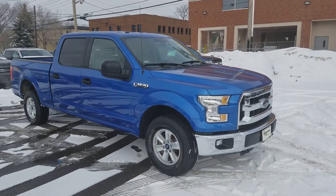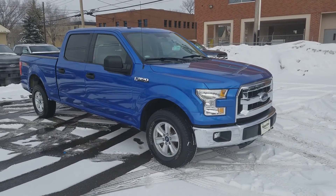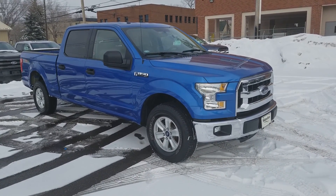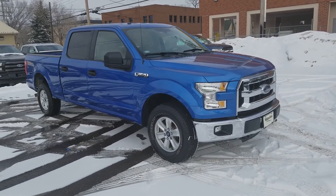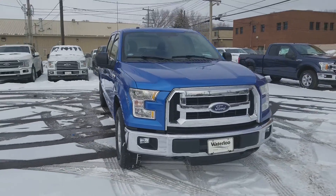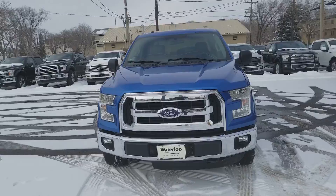Hey, it's Lindsay once again at Waterloo Ford Lincoln. Today I'm giving you a quick look at this 2015 Ford F-150 XLT SuperCrew in blue. This F-150 has the 5-liter V8 engine with automatic transmission and four-wheel drive.